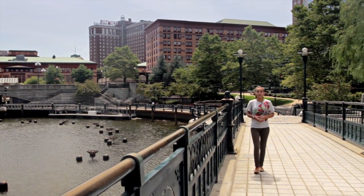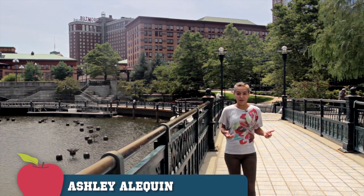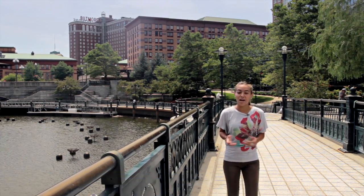Hi, my name is Ashley, a recent graduate from Johnson & Wales University here in Providence, Rhode Island. If you're like me when you first came here, you're wondering what's there to do in Providence. Come with me and let's take a look.